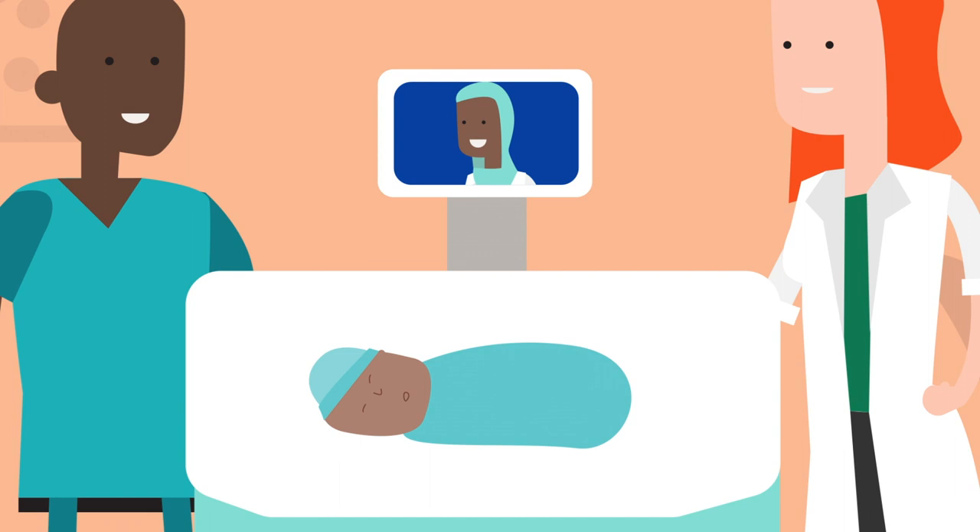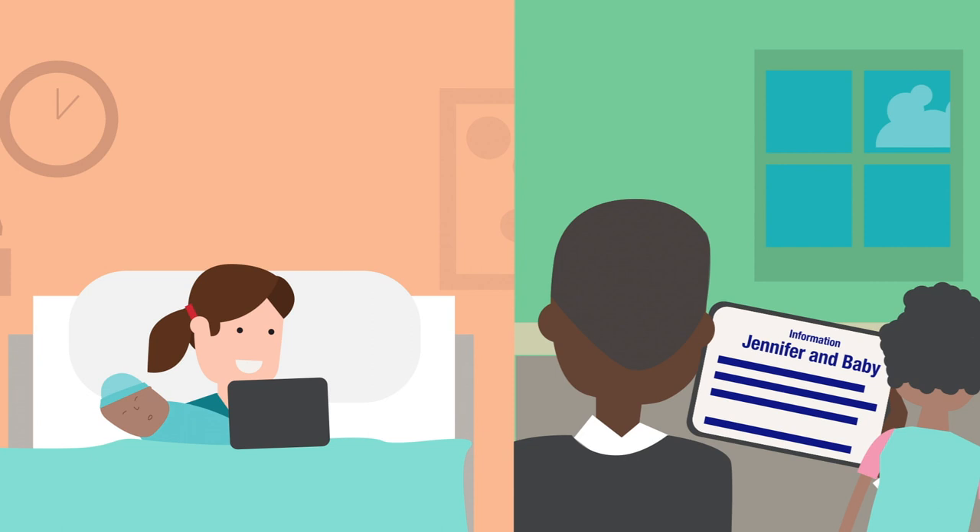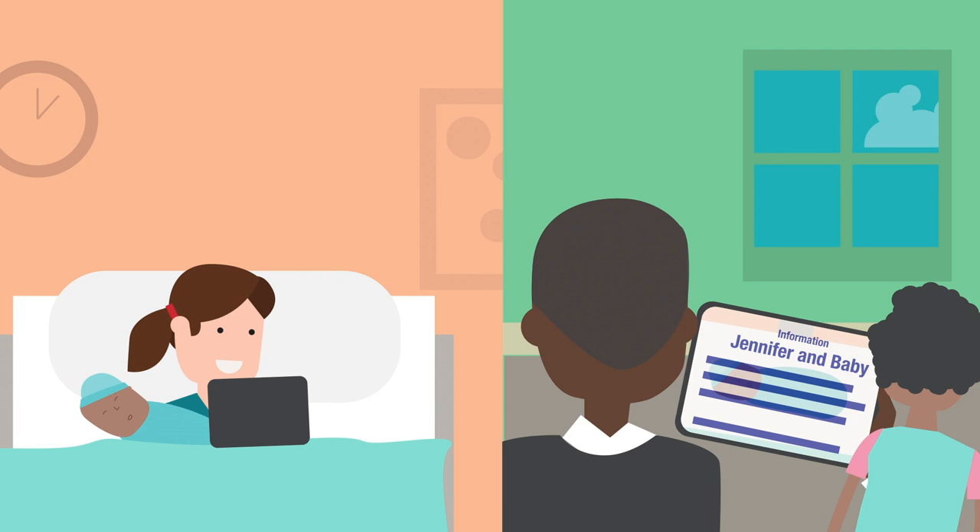Jennifer and the baby will stay at the hospital a bit longer, while Mike has to return home to care for Lucy. Mayo Clinic provides Jennifer with a tablet to stay engaged with her care. Mike downloads the Bedside app to his personal device to monitor Jennifer's status, and Lucy can even see photos of her new sister.